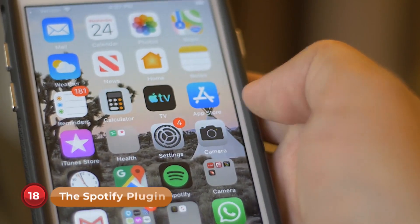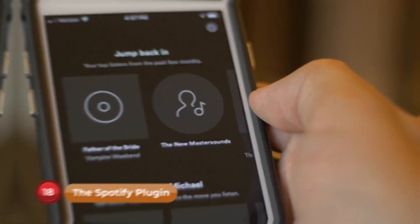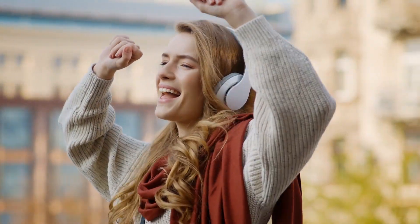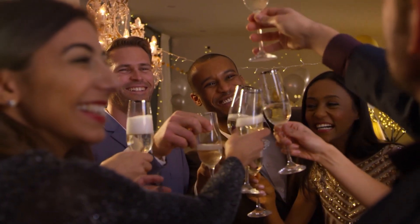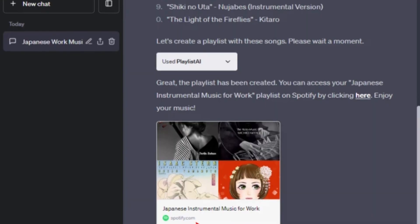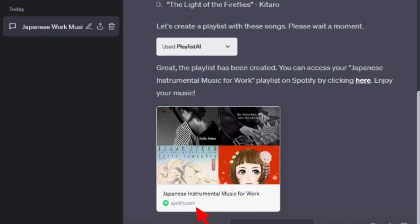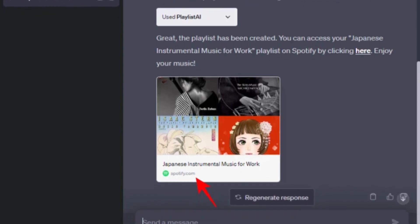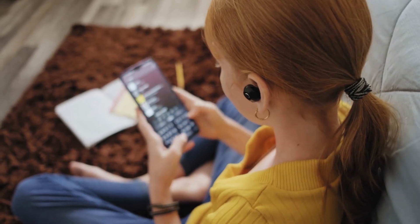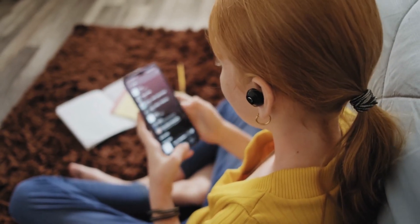Number 18: The Spotify Plugin. Turn ChatGPT into your personal DJ with the Spotify plugin. Whether you're throwing a party or needing some relaxation, ChatGPT can create a playlist to match the mood. Just say 'play some upbeat music' and let the AI curate the perfect playlist to liven up your day.